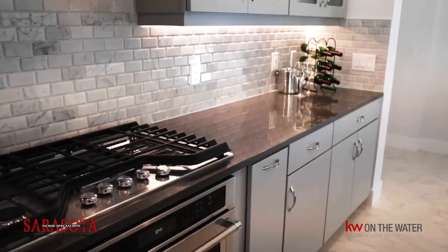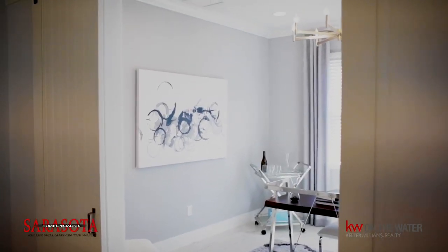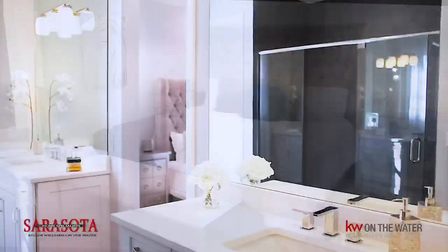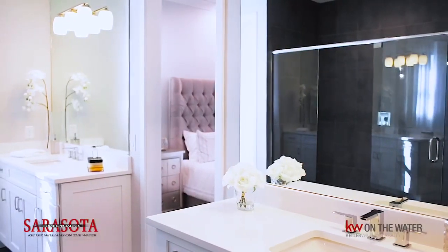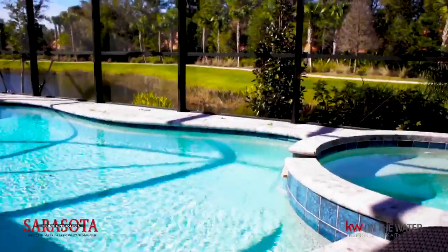Sunrise Preserve is conveniently located at Honoré and Palmer Ranch Parkway in South Sarasota. This new community features villa and single-family style living ranging from 1,500 square feet to just over 2,600 square feet, featuring two-bedroom and three-bedroom models. Models begin in the mid-300s.